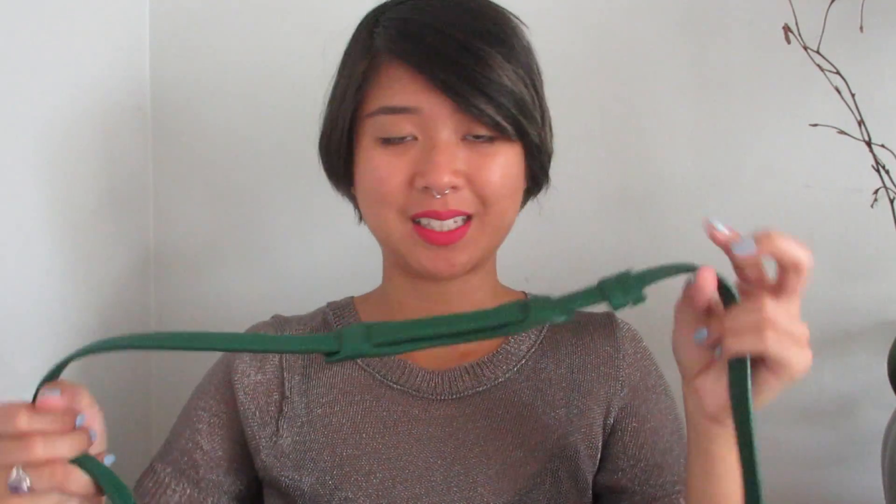Now let's move on to the next bag — my Alexander Wang Rocco bag, which I will treasure for the rest of my life. I purchased this on consignment, of course. I would never pay $1,000 for this. The classic black Rocco is still available on their website for $995, but this green one is nowhere to be found — I'm assuming it costs a bit more because it's such a rare color. It's around $1,000, but I did not pay even half of that. I paid less than $300 for it because it was on consignment.